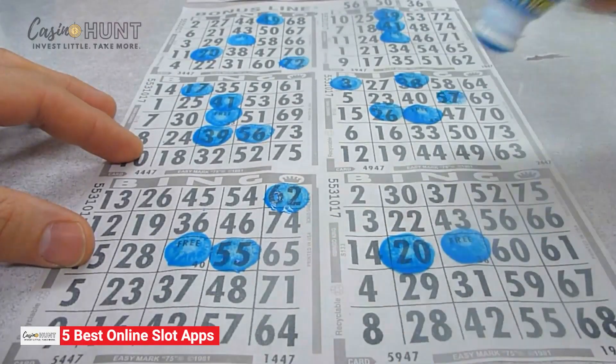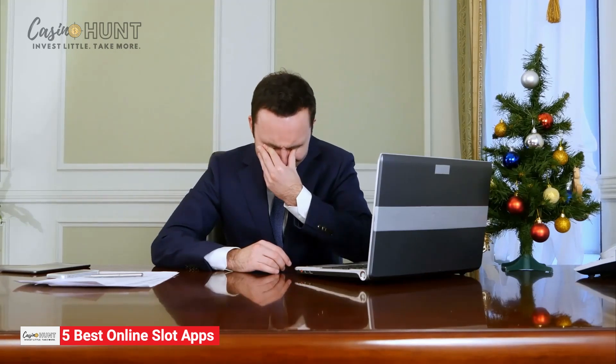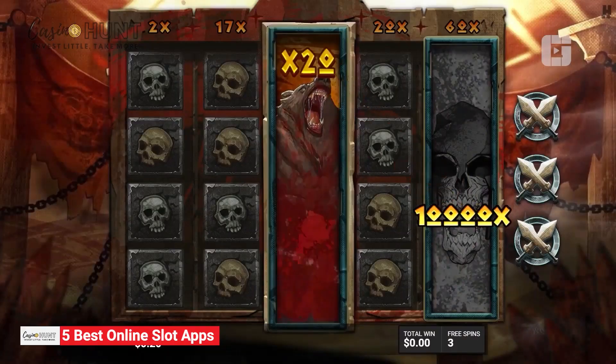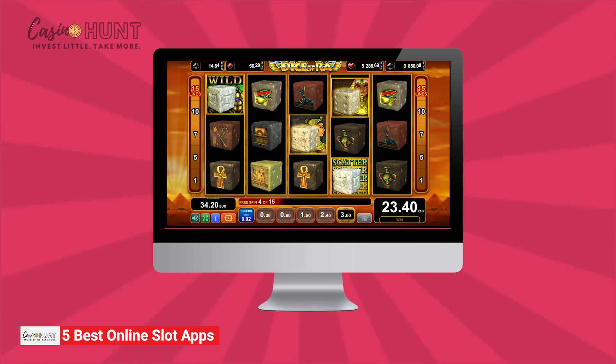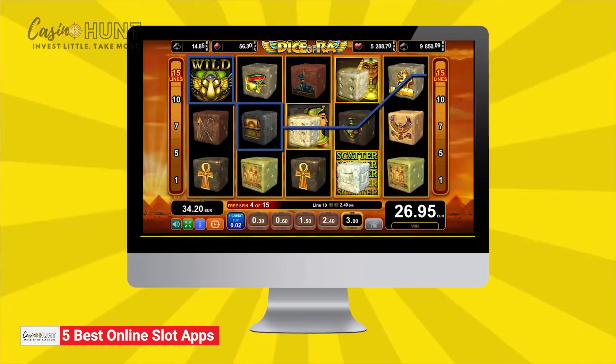For decades, people took part in the lottery, hoping for a life-changing prize. Unfortunately, not many have succeeded in their quest for a juicy jackpot. All that changed when slot machines, and later on, online slots entered the scene. These seemingly simple games can now generate mind-boggling rewards worth millions of dollars.